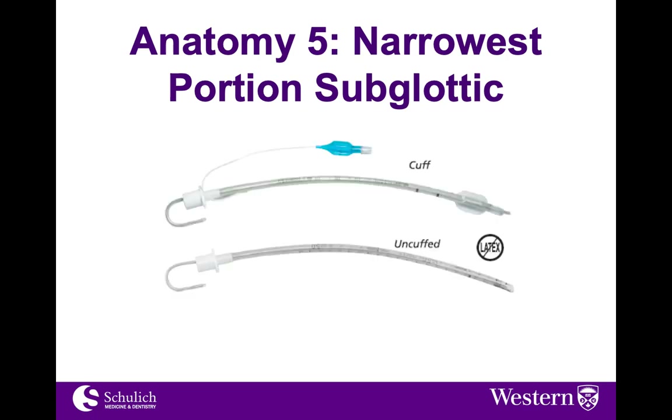Another anatomic difference to highlight is that the narrowest portion of the pediatric airway is subglottic. This leads us to a discussion about the use of cuffed versus uncuffed tubes. There's been a lot of variation and discussion in the past few years. Really, it's probably not that important — the most important thing is to be aware. You can always put a cuffed tube in and not inflate it. If you're anticipating high pressures, like when intubating an asthmatic, you want to reduce any leak. At the end of the day, use what you're comfortable with — and remember, you don't have to inflate the cuff even if you put a cuffed tube in.